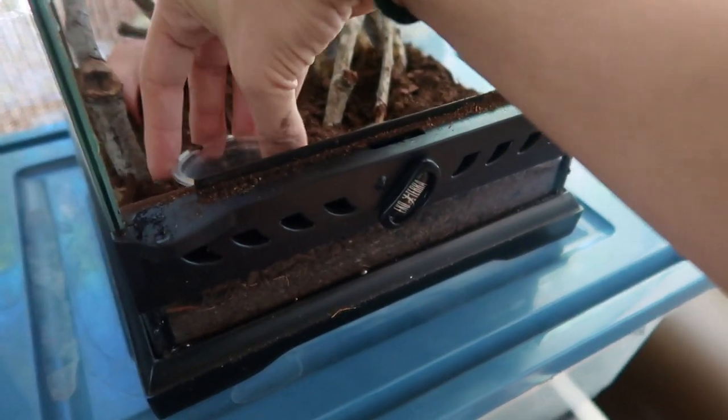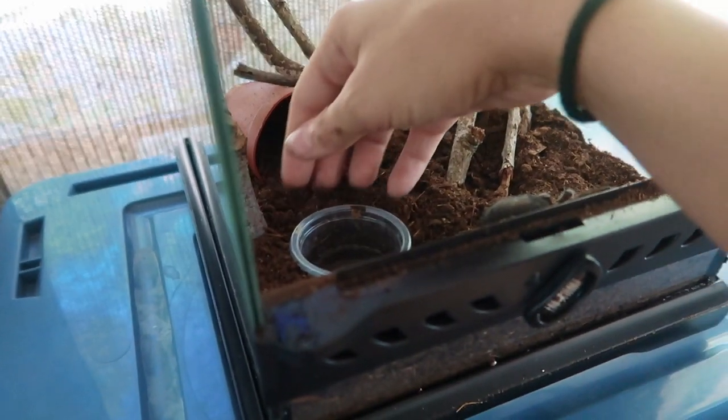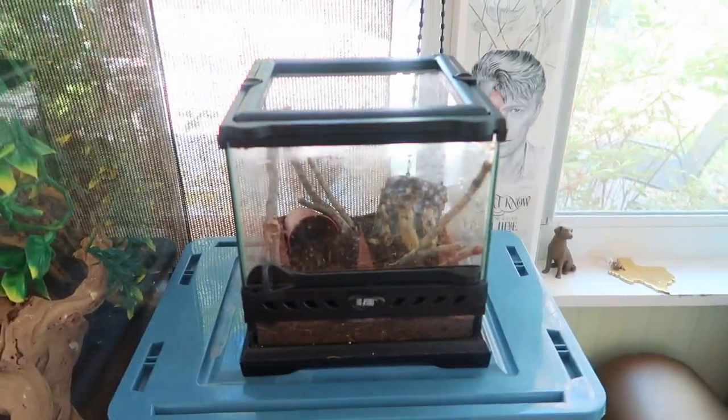I can already tell there are going to be a bunch of crickets that die in here, but you know, it happens. I'm going to put the lid on and wait a little bit to see if he goes into any of his hides. He is going to be chilling right here next to my gecko and on top of my other tarantula while we wait.